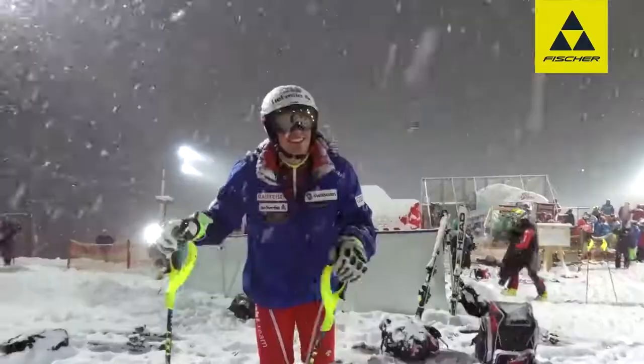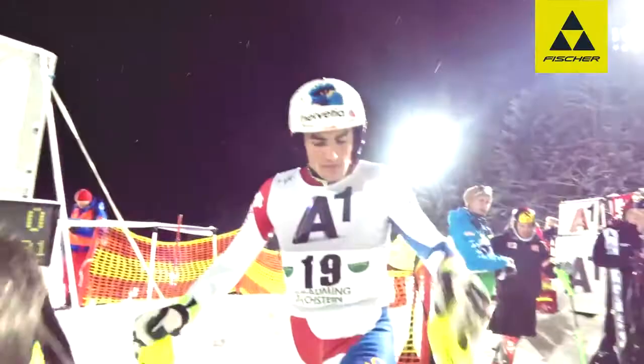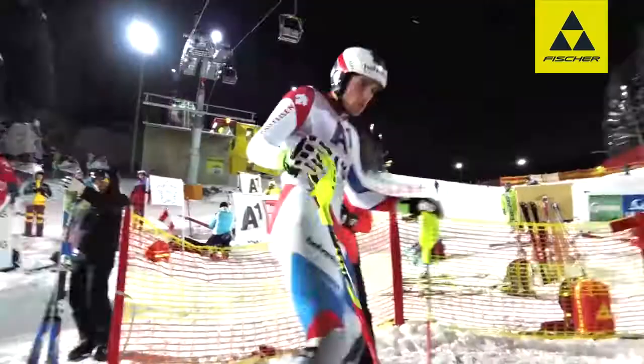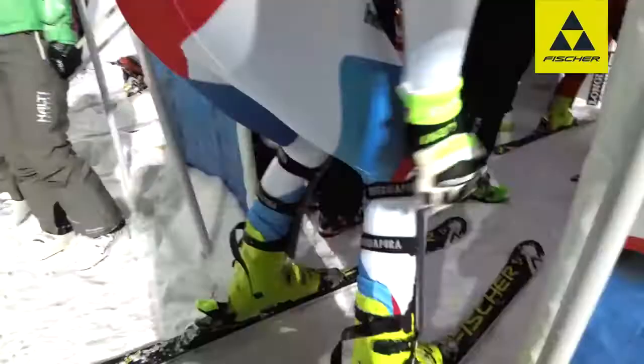Just before a race, I usually be listening to music or something like that just to get my head off. Obviously then I start to warm up and then I really concentrate on the race. I sometimes visualise how I want to ski and things like that. And I try to stay relaxed but get some tension into the muscles to be ready once the race starts.